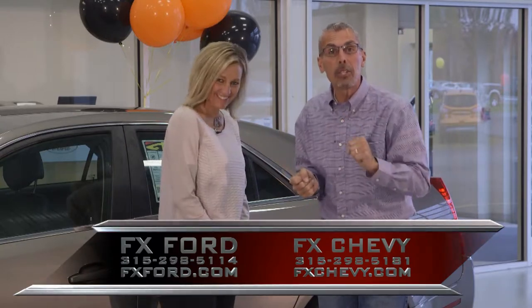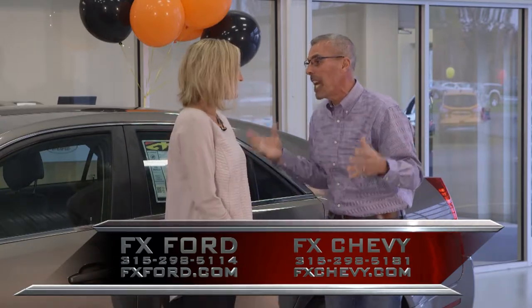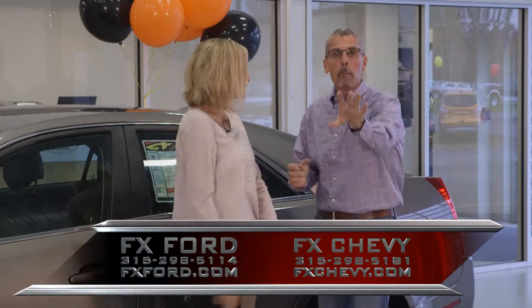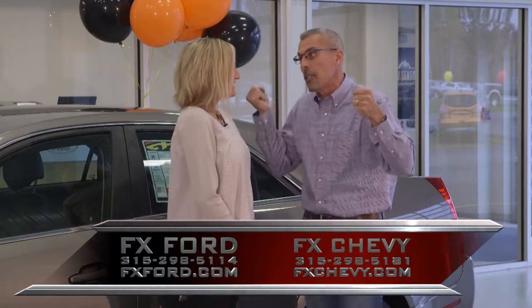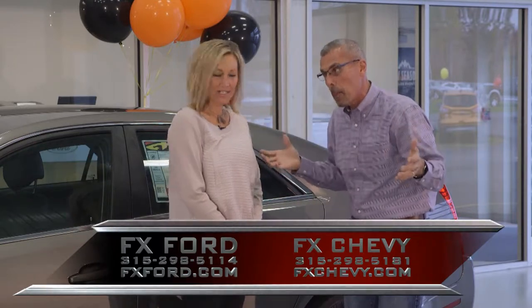Welcome to our show. We are FX Caprera and it is November — the times are changing, the weather's changing, but the deals are getting better and better. We've got a great lineup for you today, brought to you by FX Caprera Chevrolet Buick, FX Caprera Ford, Caprera Brothers Outdoor Toy Store, and FX Caprera Harley-Davidson. What a great lineup, so please sit back and enjoy our show.